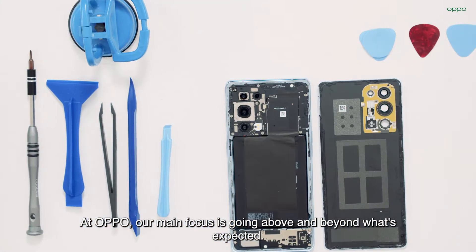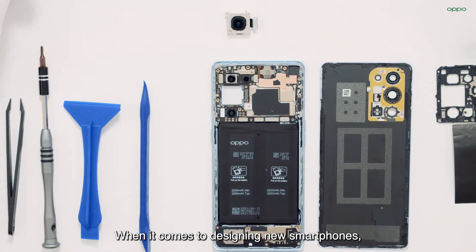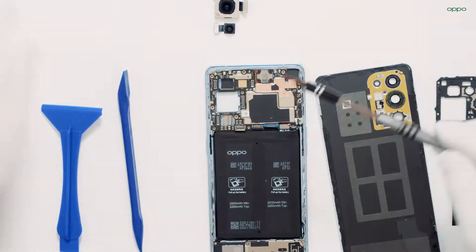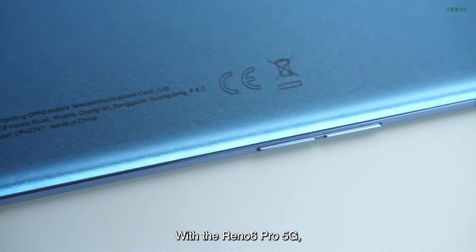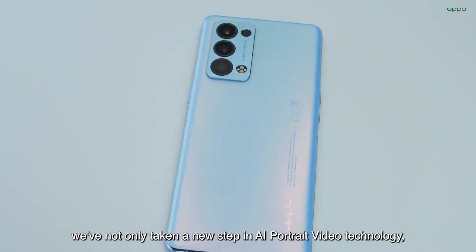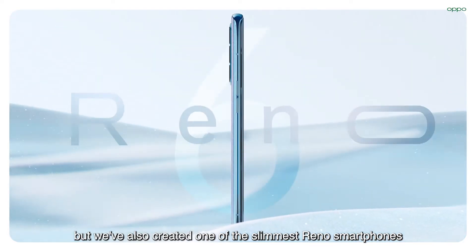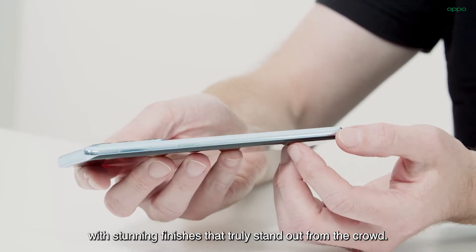At Oppo, our main focus is going above and beyond what's expected. When it comes to designing new smartphones, we pay keen attention to all details that matter, both inside and out. With the Reno6 Pro 5G, we've not only taken a new step in AI portrait video technology, but we also created one of the slimmest Reno smartphones with stunning finishes that truly stand out from the crowd.